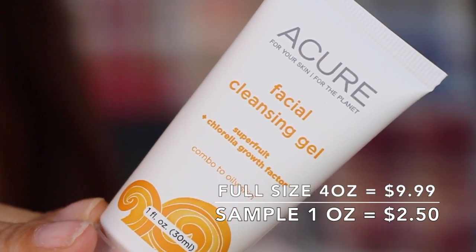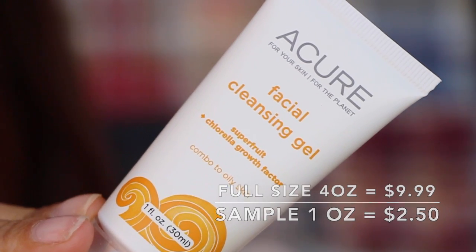Next is from Acure. This is a facial cleansing gel — it says super fruit. I think I've gotten this in another box; I'm really not sure. I want to say it might even be from Ipsy or something like that, but I hope it wasn't in a Birchbox.